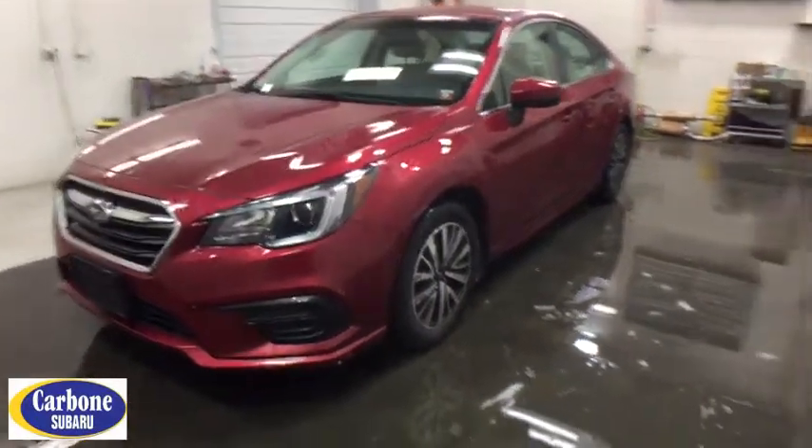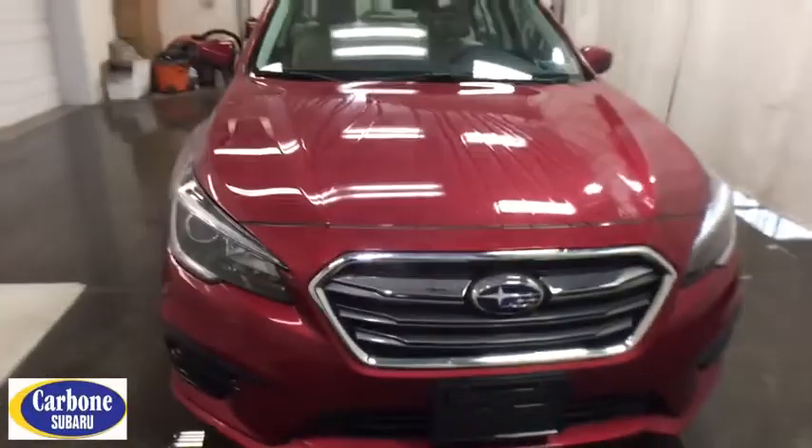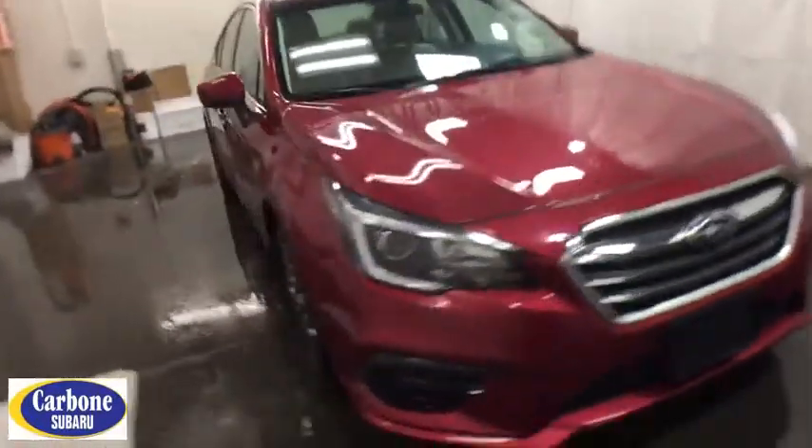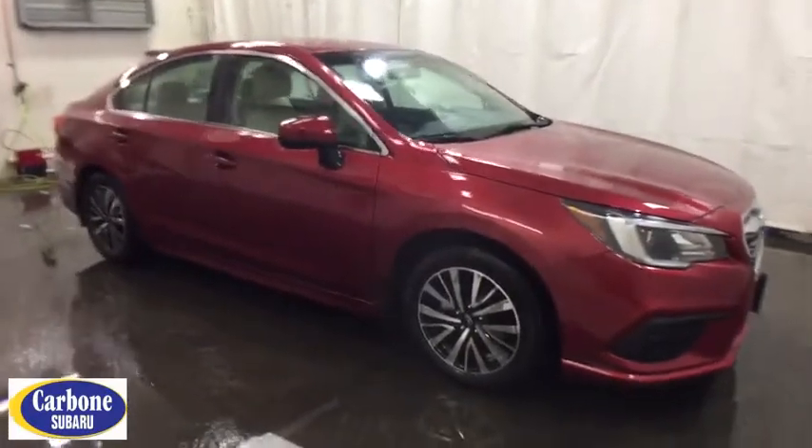The 2018 Subaru Legacy. The Subaru Legacy offers a roomy interior and a dynamic drive you feel every second you're in the driver's seat. It's a refreshing alternative to the alternatives. This vehicle has less than 9,000 miles.